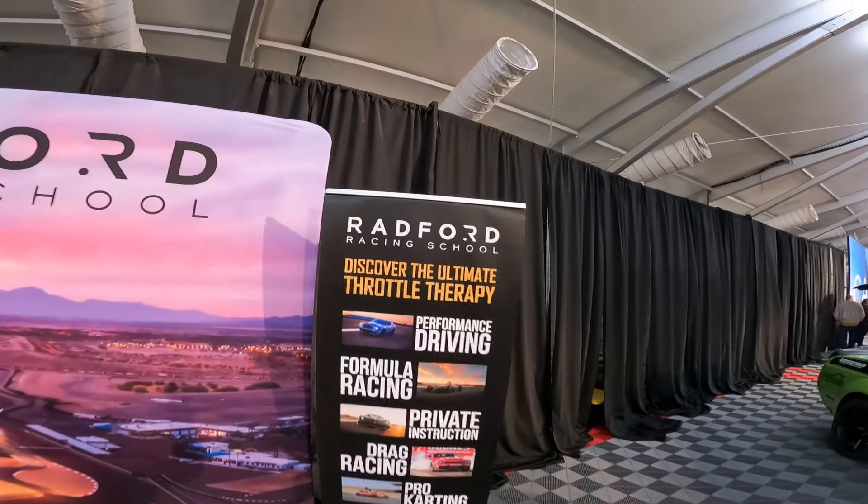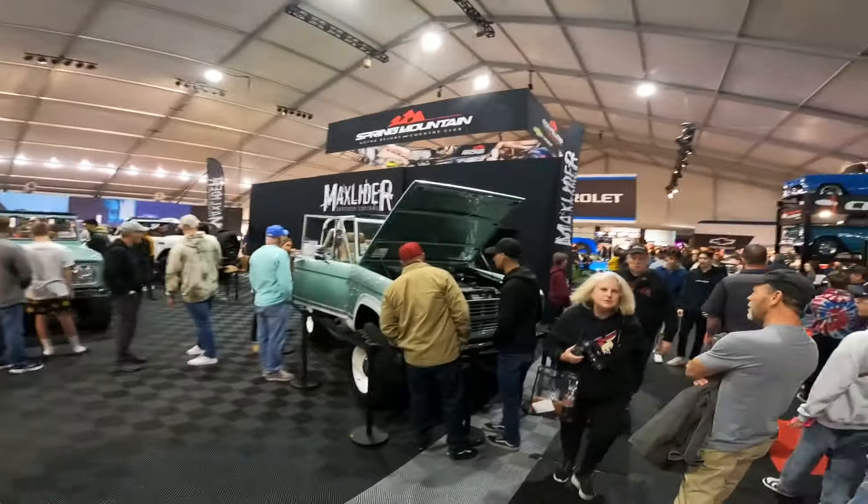Today's the big day — Barrett-Jackson 2024, Scottsdale, Arizona. It's rainy, but that's not going to stop us from checking out all these rad rides.